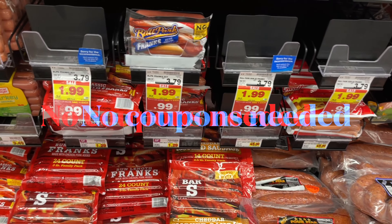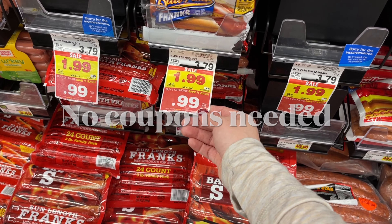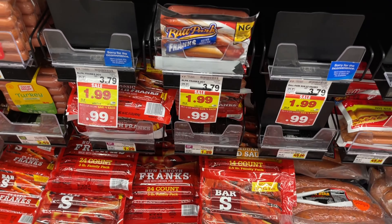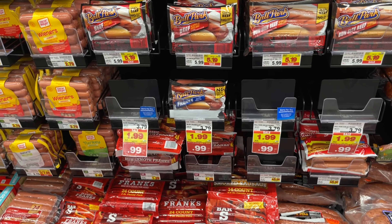Great deal on the Ballpark Franks — my store only has one pack left. No coupons needed; these are just $0.99. So if you can find them, get them.